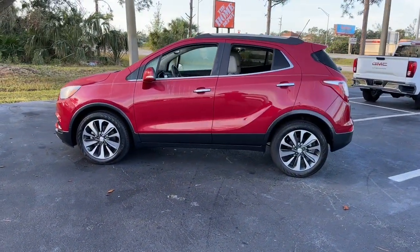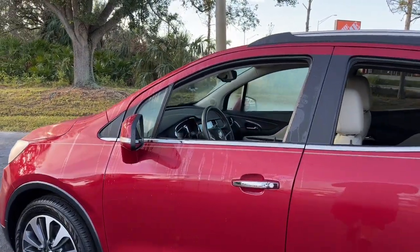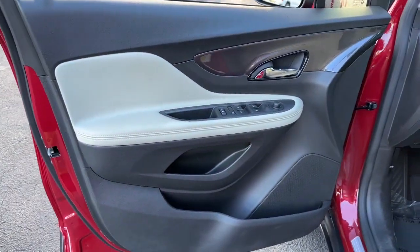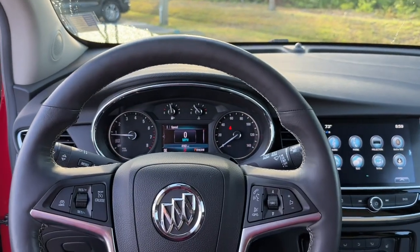The following are some of this vehicle's highlighted options: keyless entry, heated driver seat, keyless start, backup camera, power passenger seat, heated mirrors, satellite radio, fog lamps, electronic stability control, and Bluetooth connection.